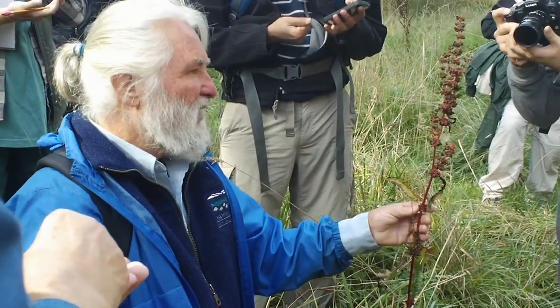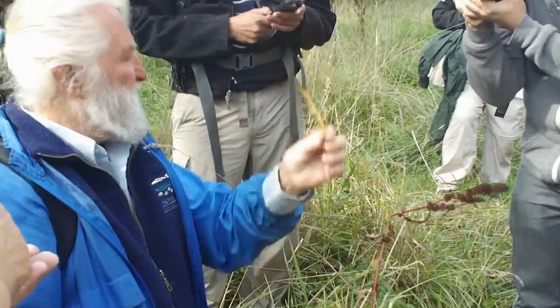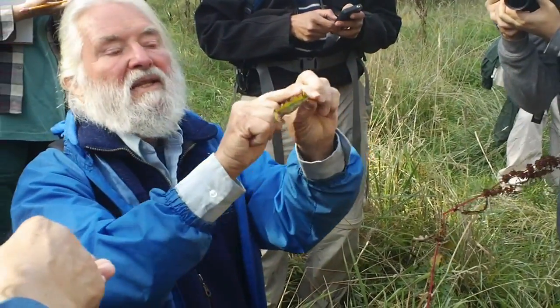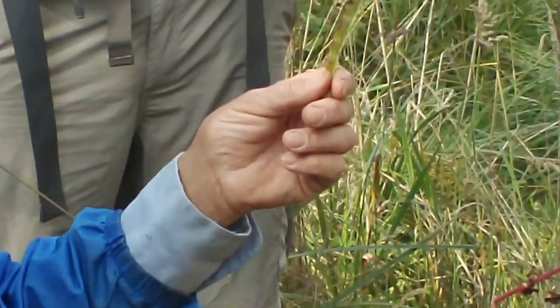This is Yellow Dock. It's also called Curly Dock. And the species name is Rumex crispus, which does not refer to a texture, but refers to the crisp edges — same way you crisp a pie with that special little tool called a crisper.